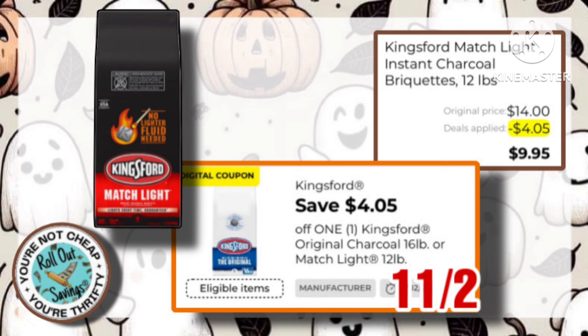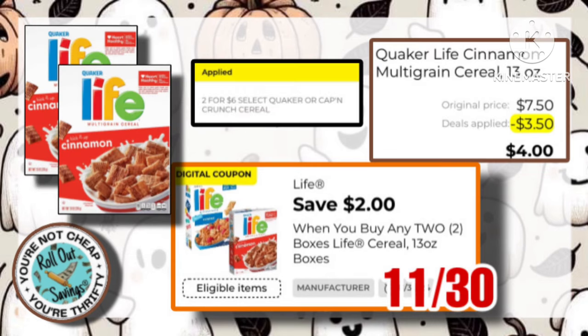I've got the Match Light Charcoal here. They are $14. Use this $4.05 off of one, making it just $9.95. And our Life Cereal is 2 for $6. Use this $2 coupon to pay just $4.